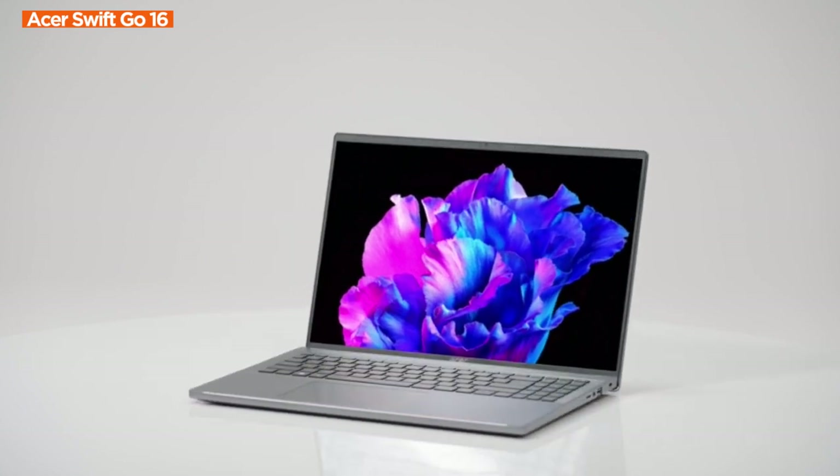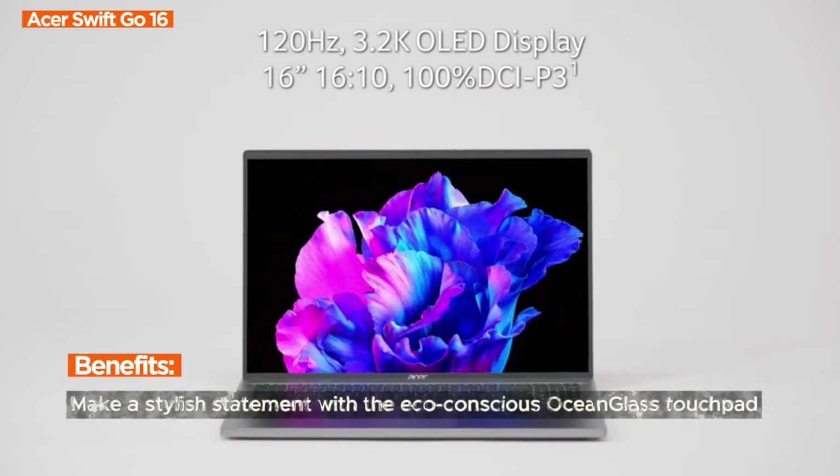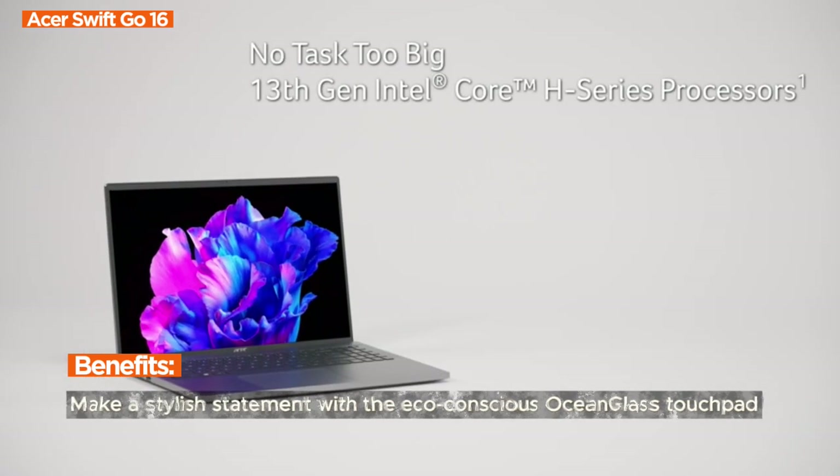Ready for the best part? Click on my link to make the Acer Swift Go 16 yours. Elevate your computing experience today. Any questions or comments? Reach out, we're here for you.